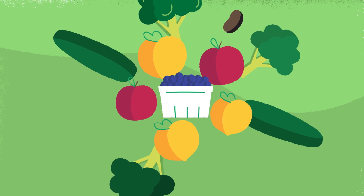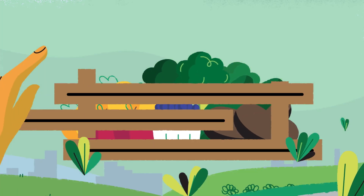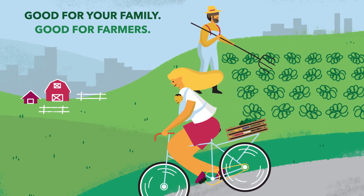From apples and blueberries to cucumbers and broccoli, there's a whole garden at your fingertips. Double Up Indiana not only helps families bring home more healthy food, it also supports Indiana farmers and growers.